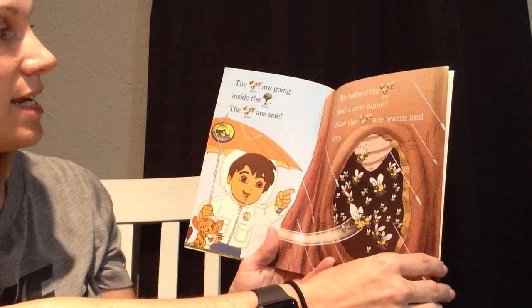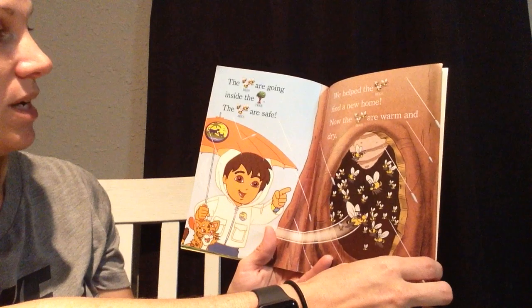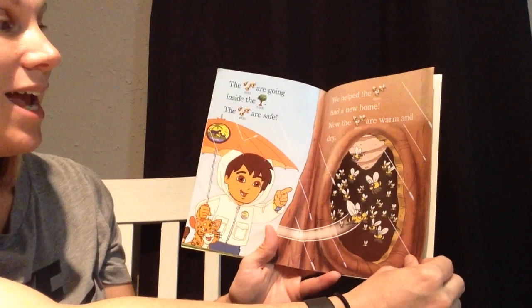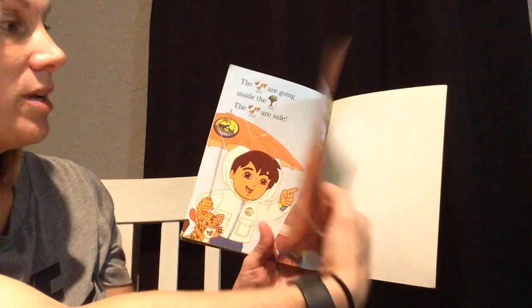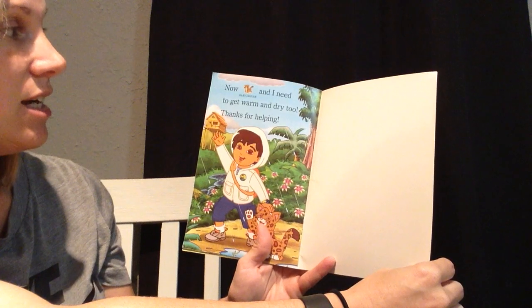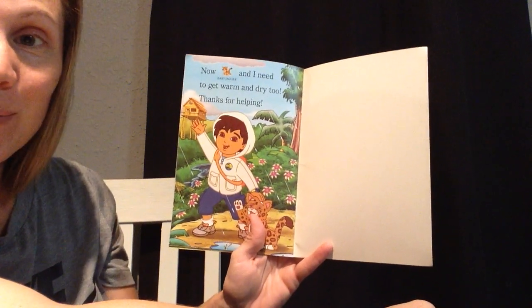The bees are going inside the tree. The bees are safe. We helped the bees find a new home. Now the bees are warm and dry. Baby Jaguar and I need to get warm and dry too. Thanks for helping.